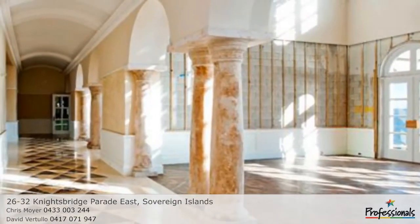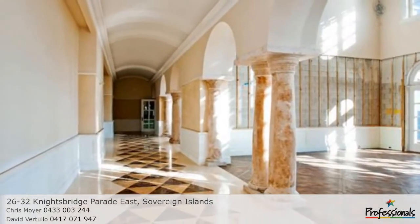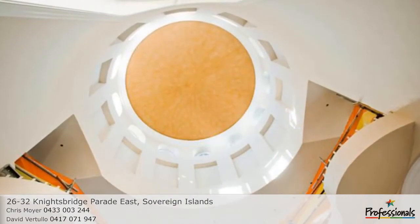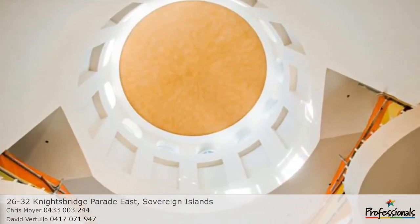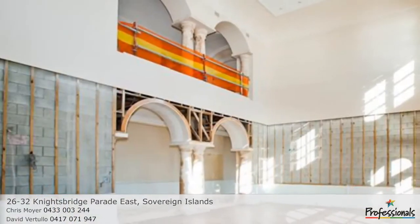This is your opportunity to finish off a partially completed estate that has the potential to offer you the most magnificent of lifestyles. A stunning approximately 14-metre domed entry foyer forms the home's centrepiece, segregating each wing.